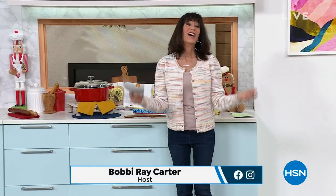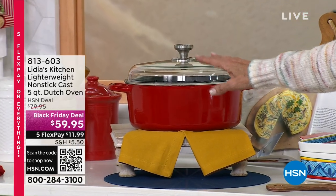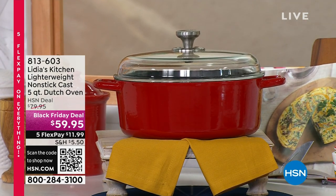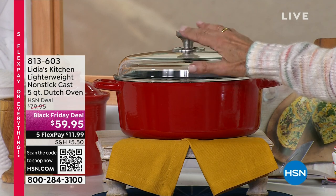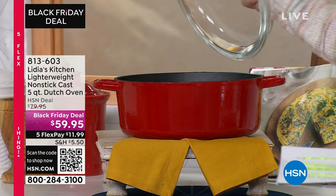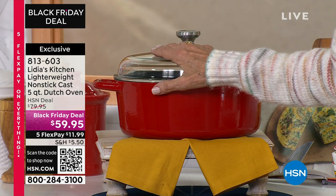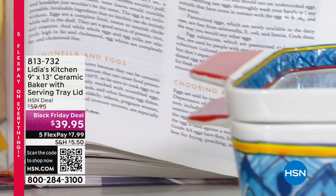Welcome to HSN! So excited to be here for this hour with Lydia. I want to show you quickly a couple of amazing items coming up later in the hour. We're going to share with you an amazing lightweight non-stick cast iron — a five-quart Dutch oven with a lid, oven safe up to 500 degrees. That's available at a Black Friday deal price of $59.95.